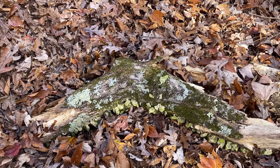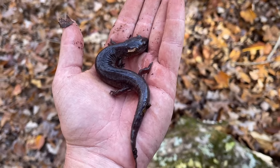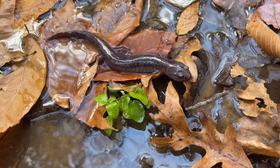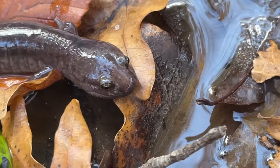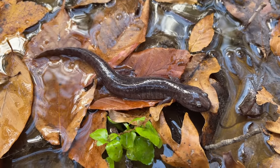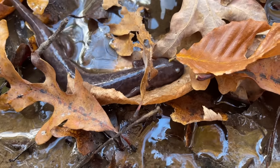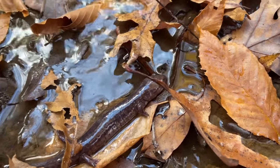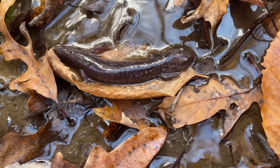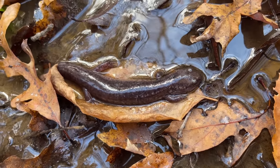So remember earlier how I said red salamanders get quite a bit bigger? I just flipped this purple beast under that log. All I saw when I first flipped this guy was his head sticking out and I was like, what is that? I couldn't tell if it was a weird-looking spotted salamander or a mole salamander or what. It wasn't until I had him in my hand that I knew what it was — just a gigantic old faded-coloration red salamander. Salamanders can live a surprisingly long time, and it probably wouldn't be absurd to say this salamander is around 20 years old.